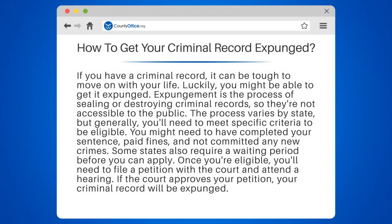If you have a criminal record, it can be tough to move on with your life. Luckily, you might be able to get it expunged. Expungement is the process of sealing or destroying criminal records so they're not accessible to the public. The process varies by state, but generally you'll need to meet specific criteria to be eligible.